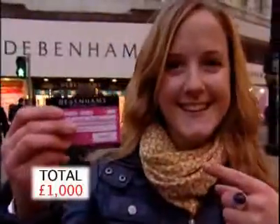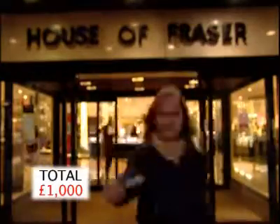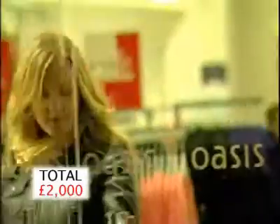First was Debenhams. There she was given a card with a credit limit of £1,000. Then House of Fraser. Again, they approved her for £1,000 of credit. Oasis, the fashion chain, issued Abby with a card and up to £300 of credit.